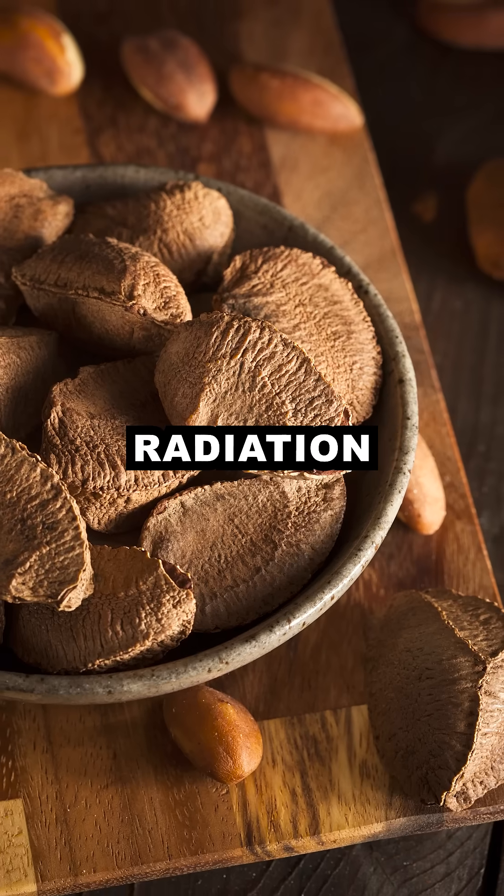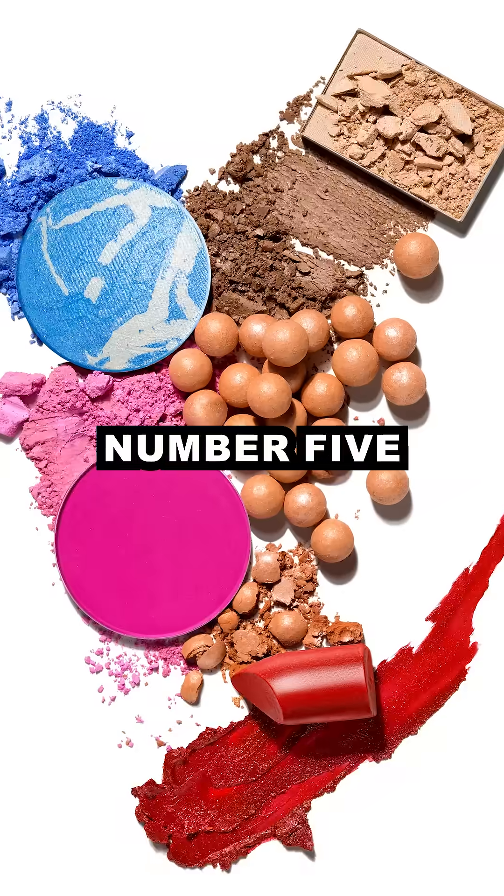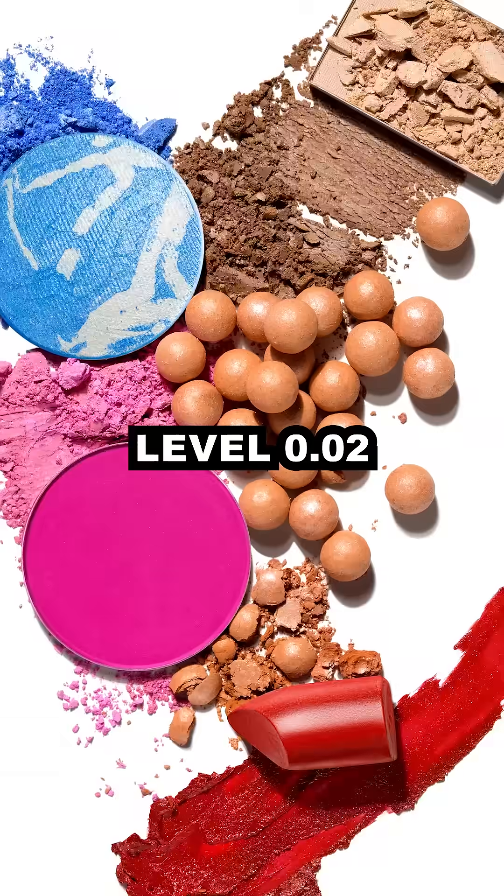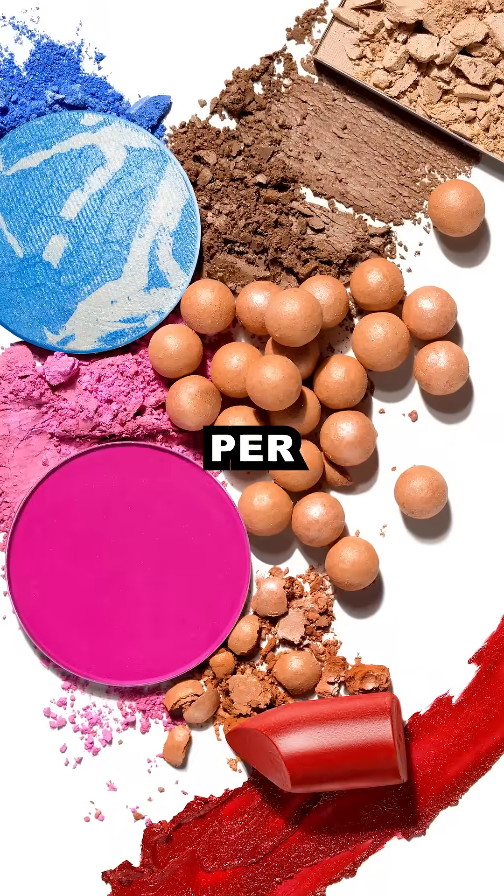Number 4: Brazil nuts have high levels of radium-226. Radiation level: 1 microsievert per nut. Number 5: cosmetic makeup — some contain radioactive uranium. Radiation level: 0.02 microsieverts per application.